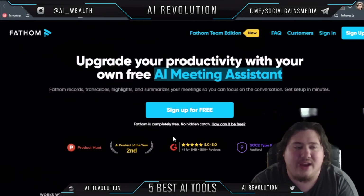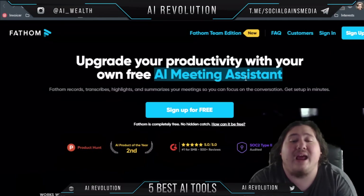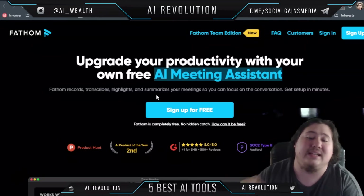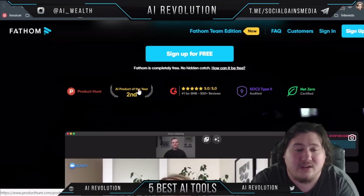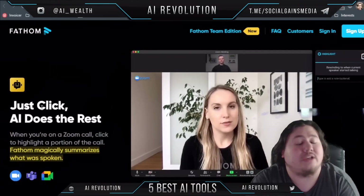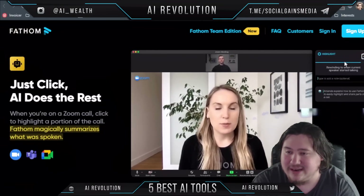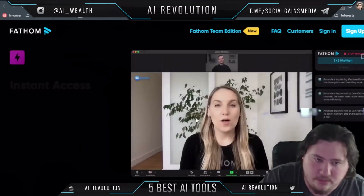The next tool is called Fathom.video. Fathom essentially lets you upgrade your productivity with your own free AI meeting assistant. It records, transcribes, highlights, and summarizes your meetings so you can focus on the conversation. It is completely free with no hidden catch — it's known as the AI product of the year and has a very large number of five-star reviews. When you're on a Zoom call, just click to highlight a portion and it will magically summarize what was spoken at that point.